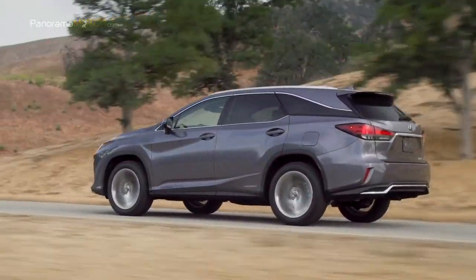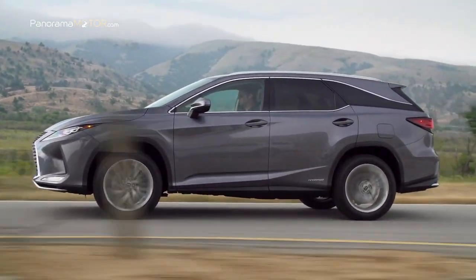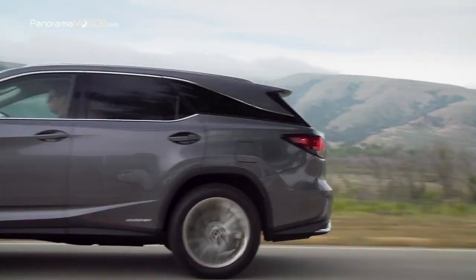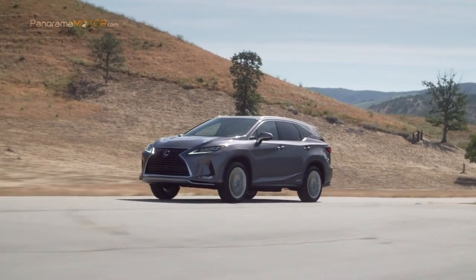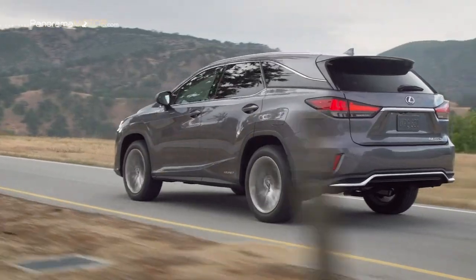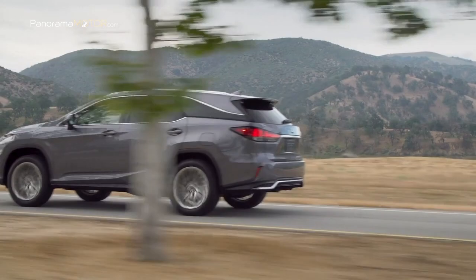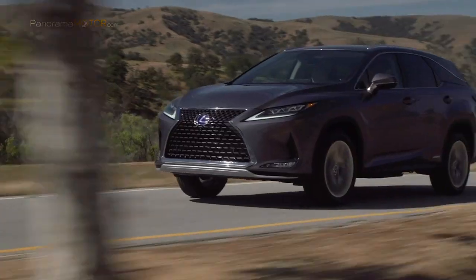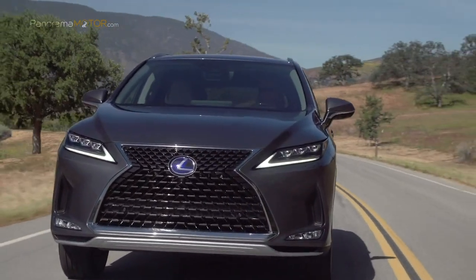El exterior del nuevo RX conserva un aspecto potente y deportivo, mientras que la línea de carácter que recorre el vehículo de delante hacia atrás se ha mejorado, para conferir una fluidez y una consistencia excepcionales a la imagen general del nuevo RX. Uno de los cambios importantes del nuevo RX 450h es el conjunto de mejoras que contribuyen al placer de conducción a raíz de las modificaciones en la suspensión y de la mayor rigidez de la carrocería. El resultado es un vehículo con un tacto de conducción y una precisión excelentes, con el que los conductores pueden seguir al milímetro las trazadas deseadas.